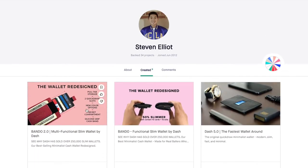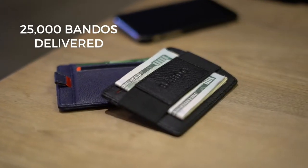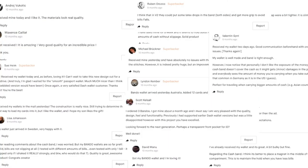Last year we launched our second Bando — thankfully it was fully funded and we've delivered over 25,000 Bandos today. But it wasn't perfect, so we went back to the drawing board to redesign and improve our best seller.